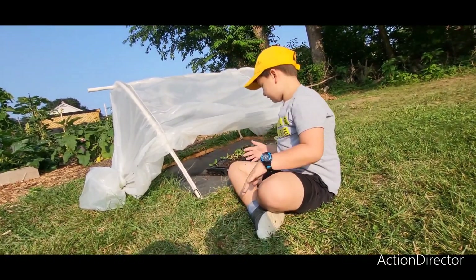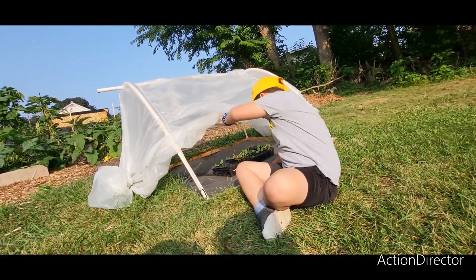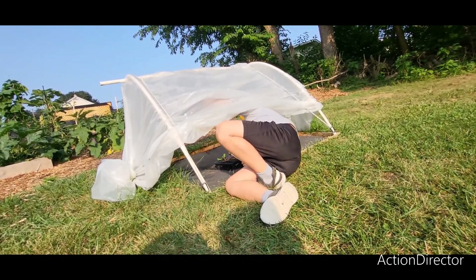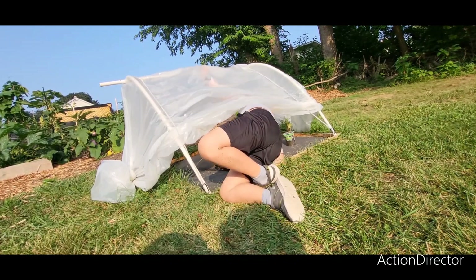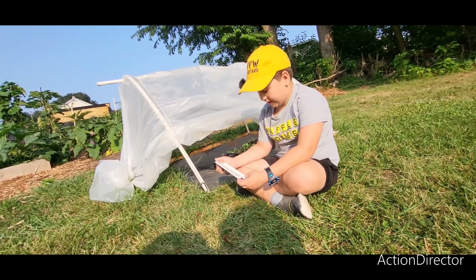Something else that is in our greenhouse is a thermometer, and I'm just going to get it right now. So, the hook fell. You get the hook back up. So, this is it, and it's 85 degrees.